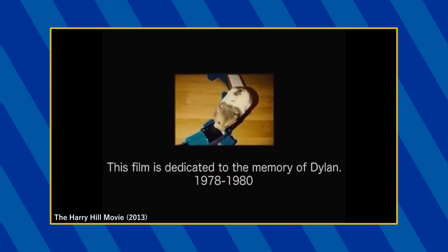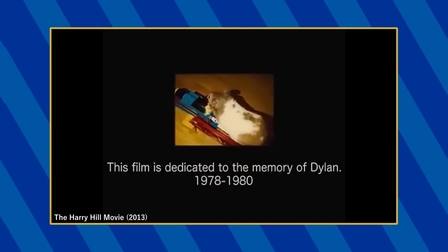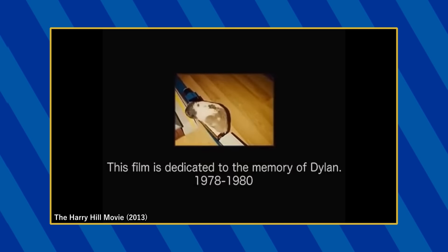In the end credits during the dedication to the hamster Dylan, a Tomy Thomas, Annie, Clarabelle, Bulstrode, and Farquhar Station appear.